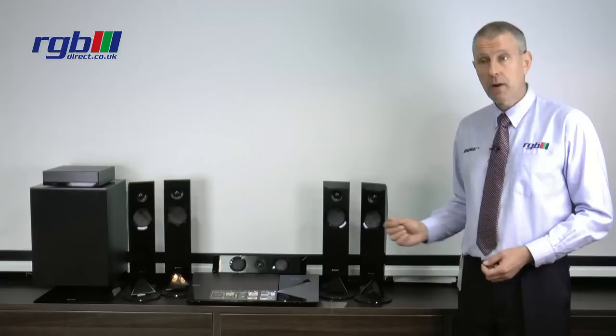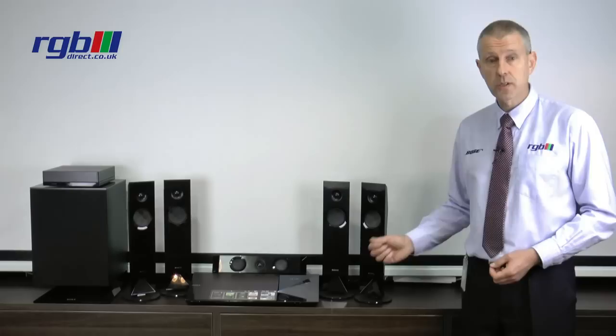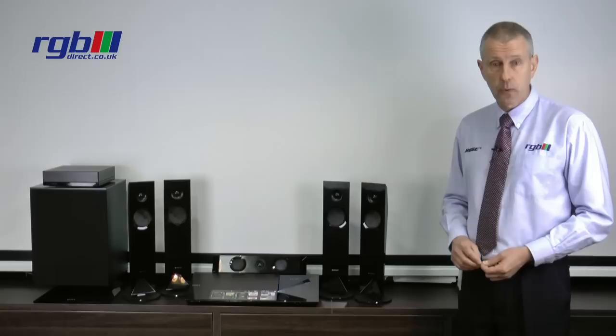Talking of smartphones, it does have Bluetooth so you can play your music through the system wirelessly. It also has an AM and FM radio built into the system, so if you have movies or music you can still play those by connecting them in.